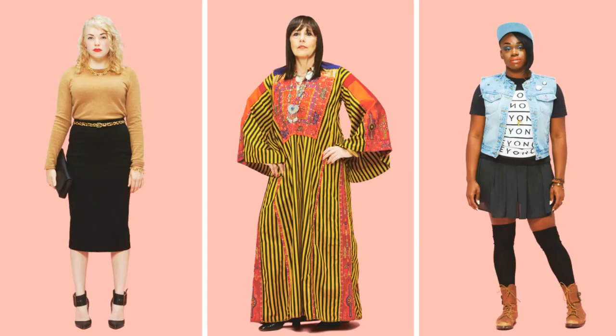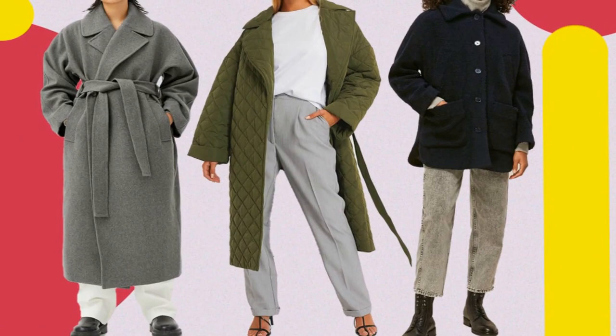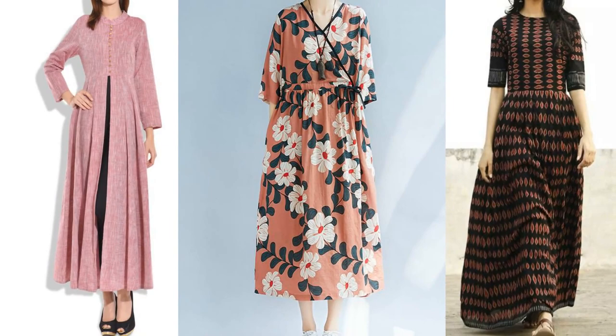Dear students, in our today's class we are going to learn about clothes. What are clothes and how are they manufactured? People all over the world wear different clothes. Do you know, students, why do we wear warm and cool clothes?